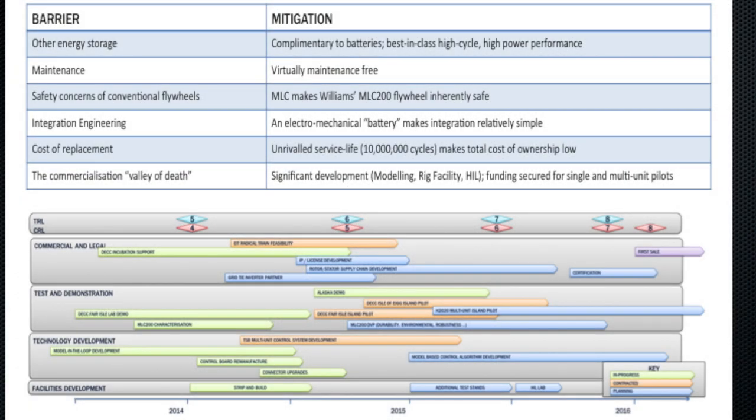Barriers and our mitigations to those barriers. Other energy storage products — we believe that this is the best solution for second-by-second fluctuations, second-by-second power intermittency and power storage. It's a completely different set of attributes to a battery. A battery stores energy over a long period of time and is not very good at cycling energy. We're the exact opposite to that. So actually, we're complementary to a number of other forms of energy storage that store energy over a longer period of time.